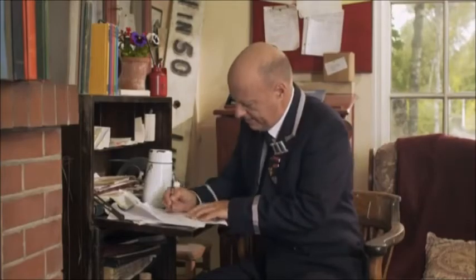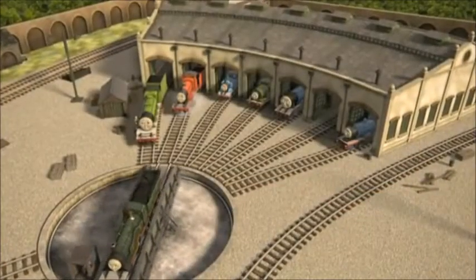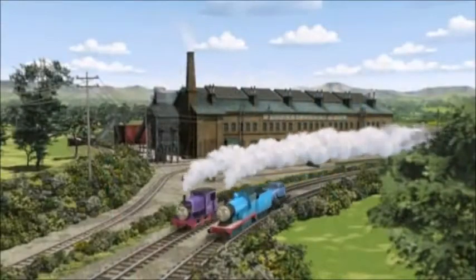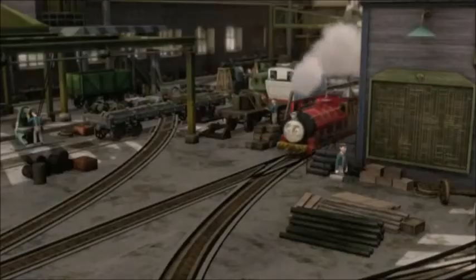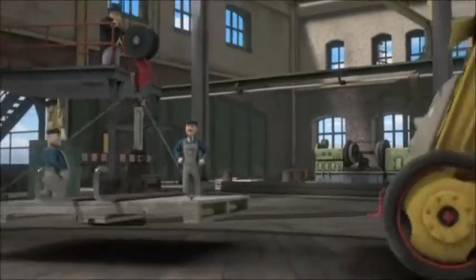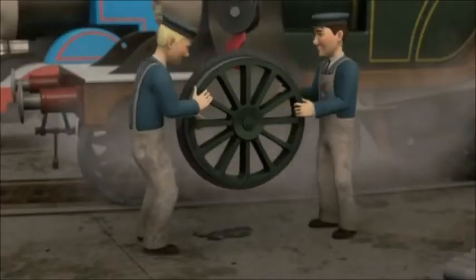Dear Mary, you asked me what was the most important place on the railway, and I wasn't sure what to say, but I do wonder whether it isn't the Steamworks. A railway can't work without its engines, and the Steamworks is the place where those engines are kept working. The engineers at the Steamworks can patch a leaky boiler, replace a damaged funnel, or even give an engine new wheels.